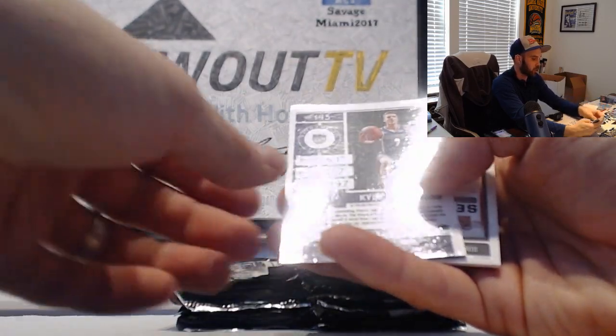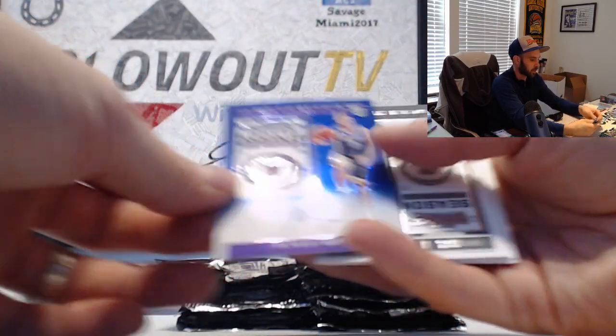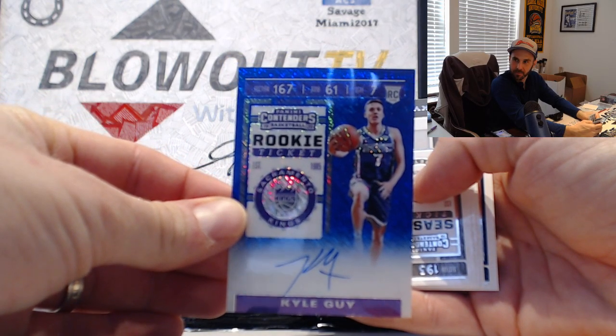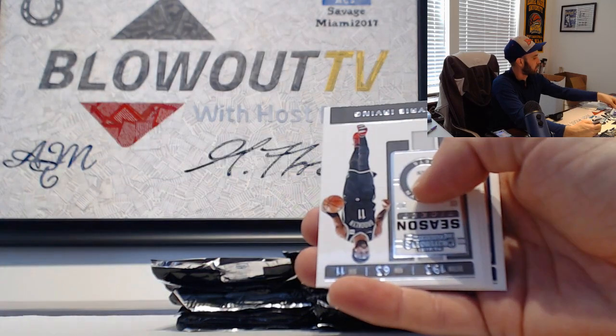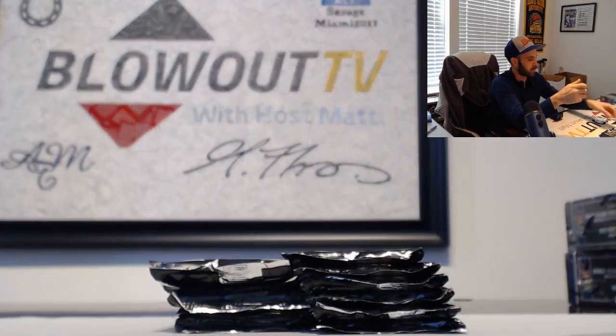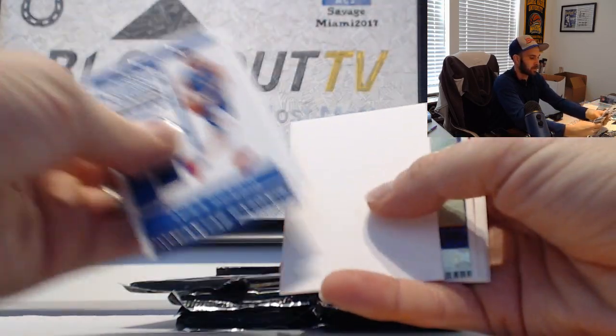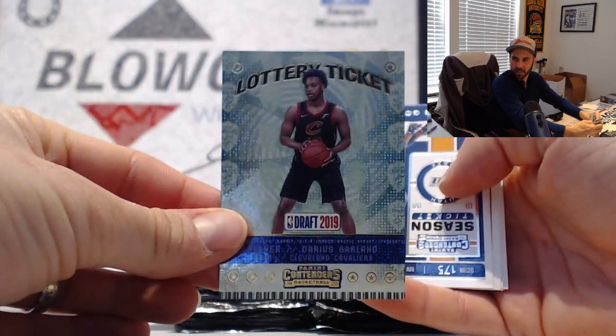It's number two of twenty blue shimmer autograph - Kyle Guy. We have a Darius Garland lottery ticket.